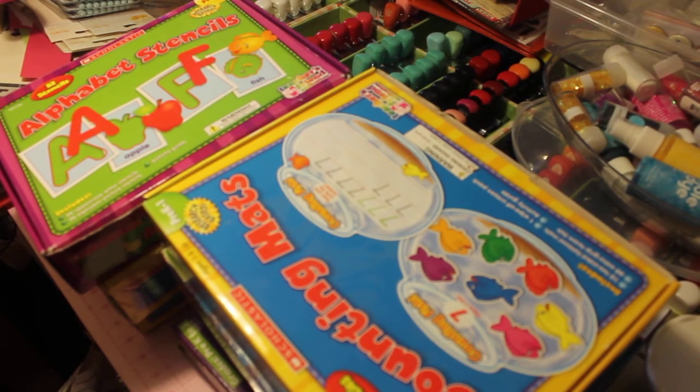Hello everyone. I wanted to come on here and share with you some items that I brought for my 19-month-old to start getting him prepared for preschool, because by the time you turn around, two years will have already slipped past and before I know it, he'll be in preschool. So I went out looking around and since it's back to school time,